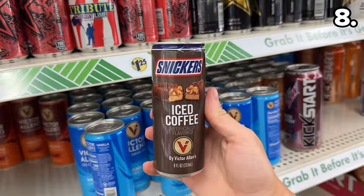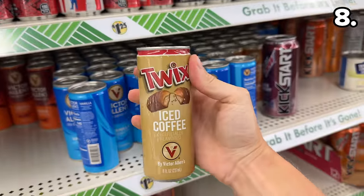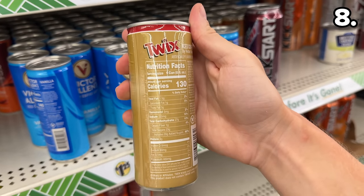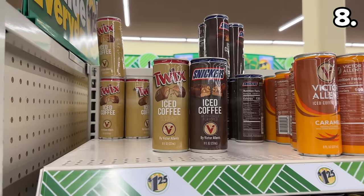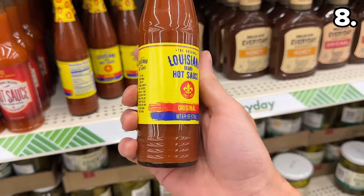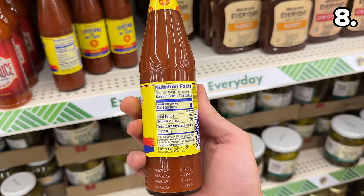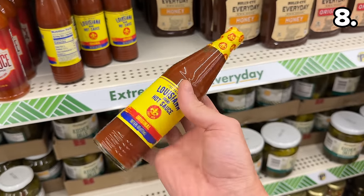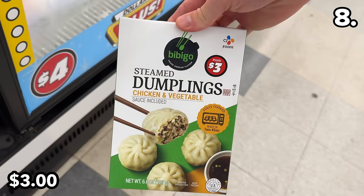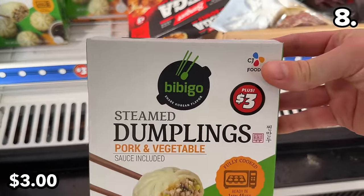If you sometimes enjoy your summer iced coffee with a side of chocolate, the Snickers or Twix coffee cans combine that whole chocolate and coffee experience into one ice-cold can. From cold to hot, this Louisiana Hot Sauce is new and is actually reminiscent of a bottle I saw in an airport last week that cost almost eight dollars, which made me crazy.